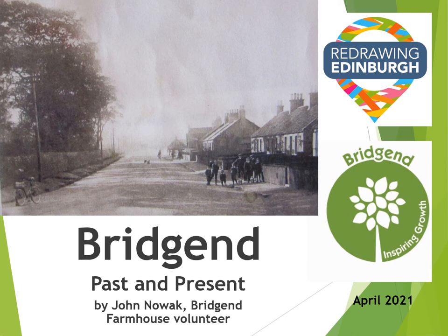In 1920 the Edinburgh city boundary was extended by Act of Parliament to take in the parish of Liberton and with it the hamlet of Bridgend. This corner of South Edinburgh has long had a thriving community with its own individual identity. It also has a fascinating history. I'm John Novak, one of many volunteers at Bridgend Farmhouse, and this is my personal view of Bridgend past and present.